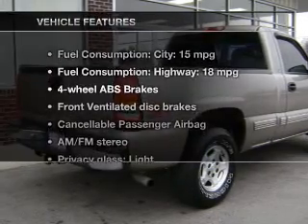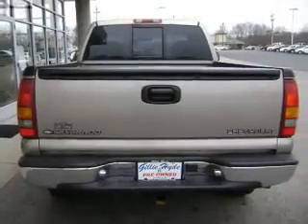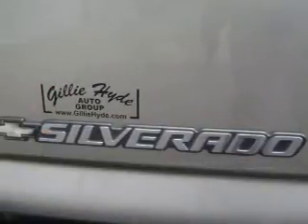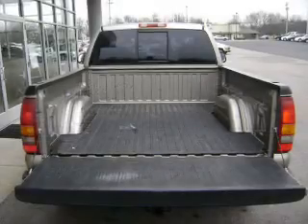Enjoy these notable features that are included in this vehicle: power door locks, power windows, cruise control, an AM-FM stereo, an alarm system, power steering, and an adjustable tilt steering wheel.